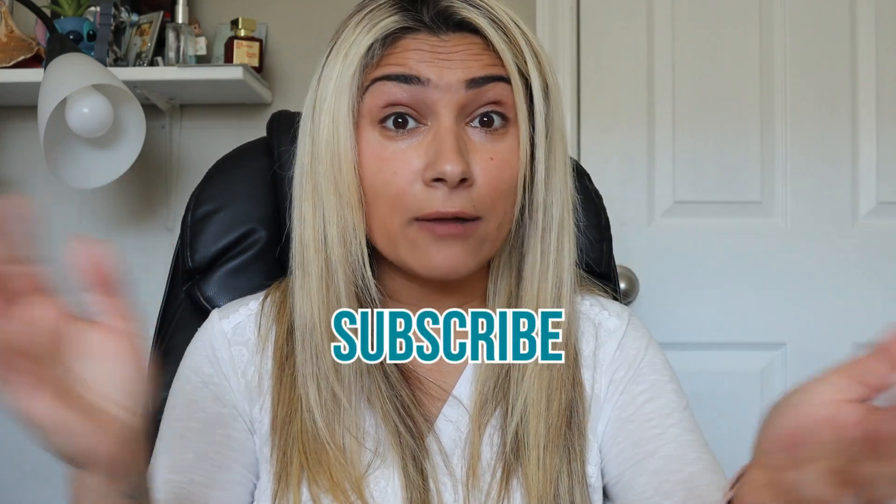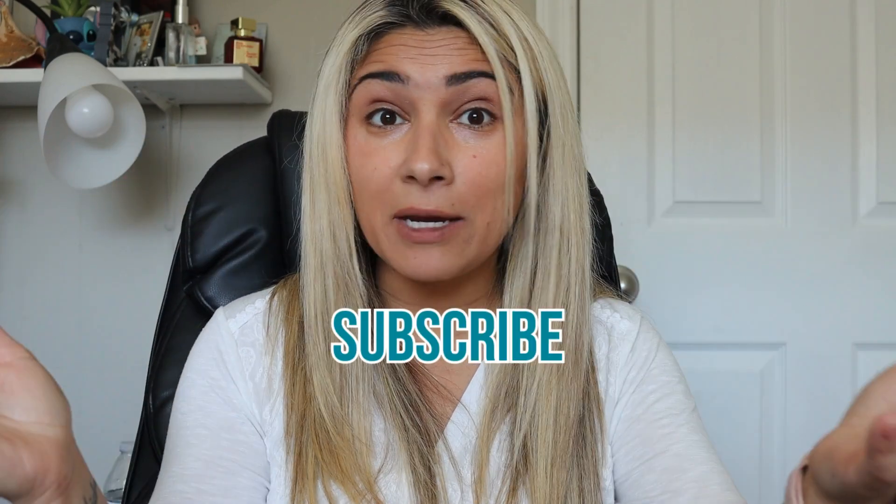Don't forget to subscribe, like, follow, and visit edesign.it. Come back every week — we'll be here.